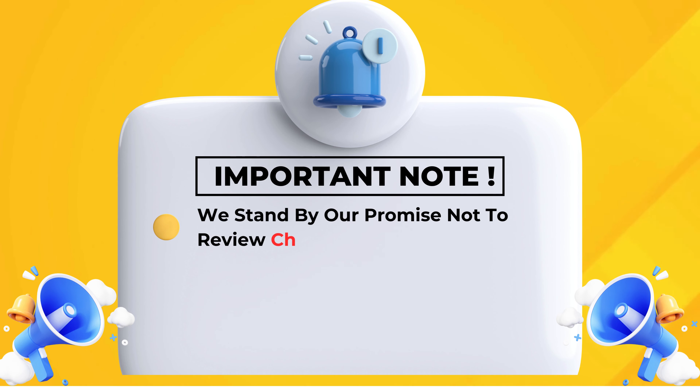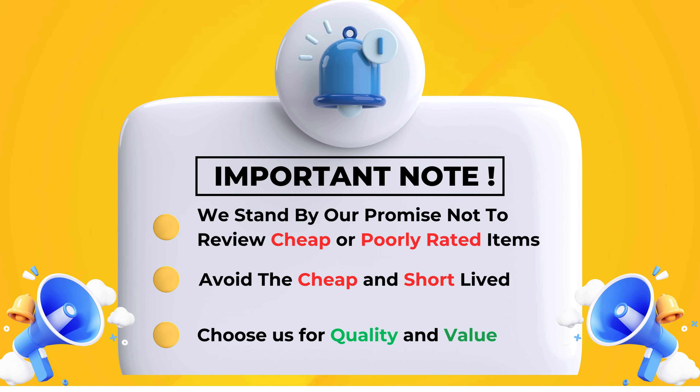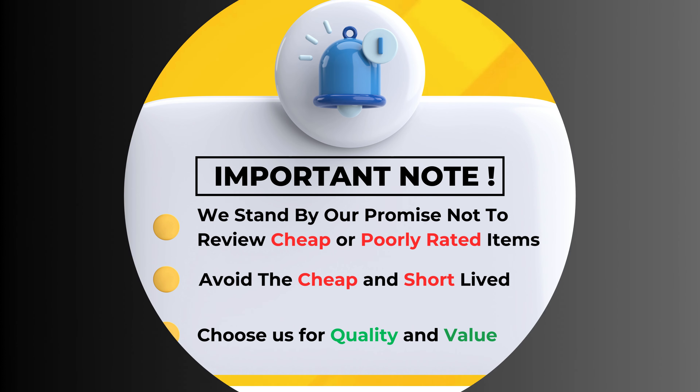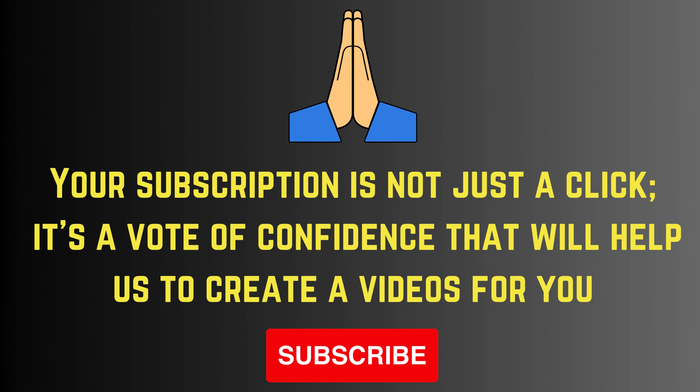We stand by our promise not to review cheap or poorly rated items — avoid the cheap and short-lived, choose us for quality and value. Your subscription is not just a click; it's a vote of confidence that will help us create greater videos for you. Please subscribe.